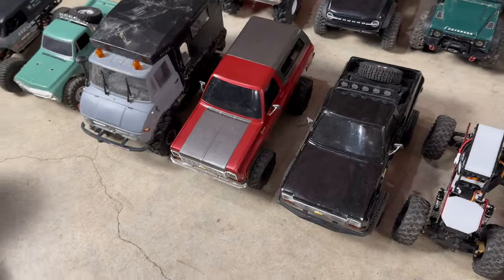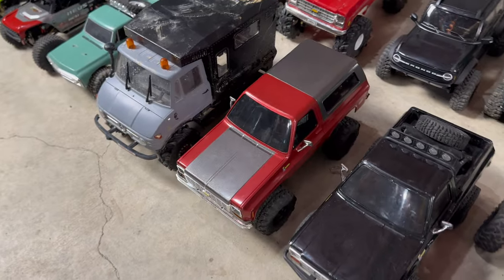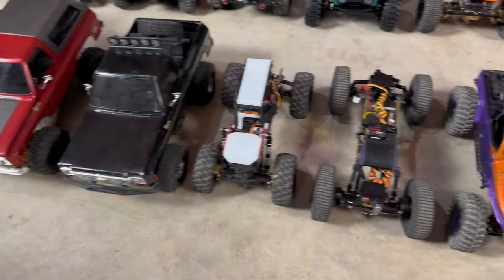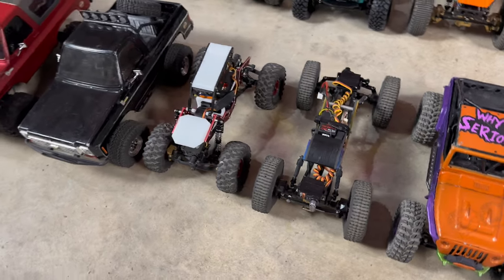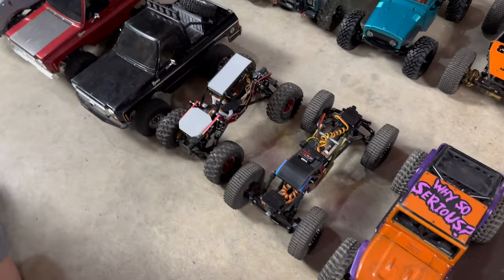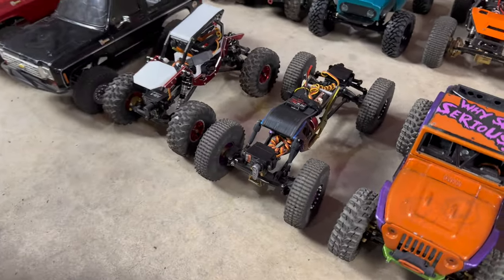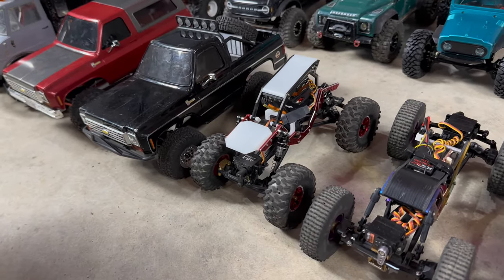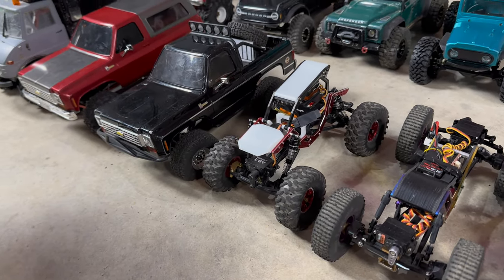Now we got a couple FCX-24 Blazers — the Way Cool McHugh Edition and the Black K5. Couple of AX-24s, super customized as well. I stretched mine out — it's got the Fury Tech Angry Sparrow chassis kit. Axel's is running the AX-24 kit from Next Racing.